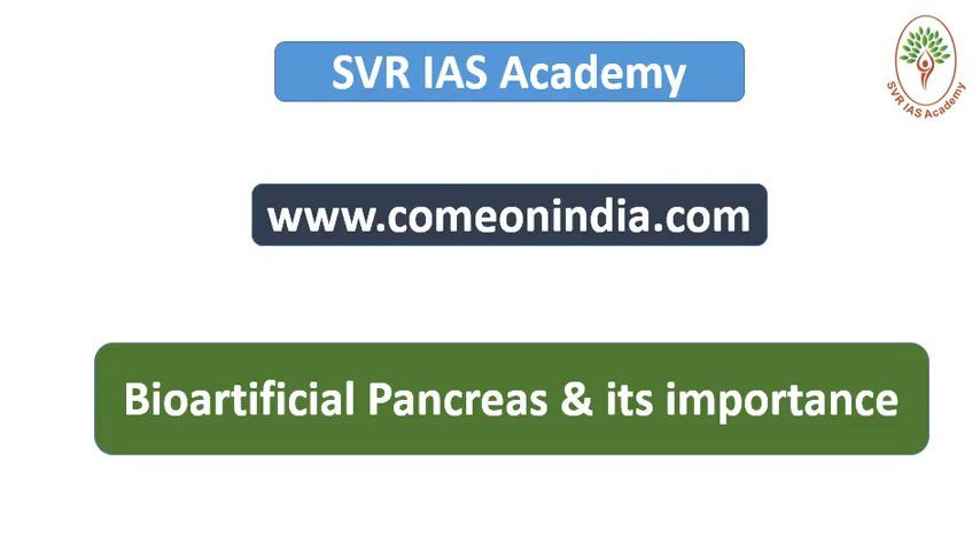Welcome to SVR IES Academy. In this video lecture we will discuss about implantable pancreas.